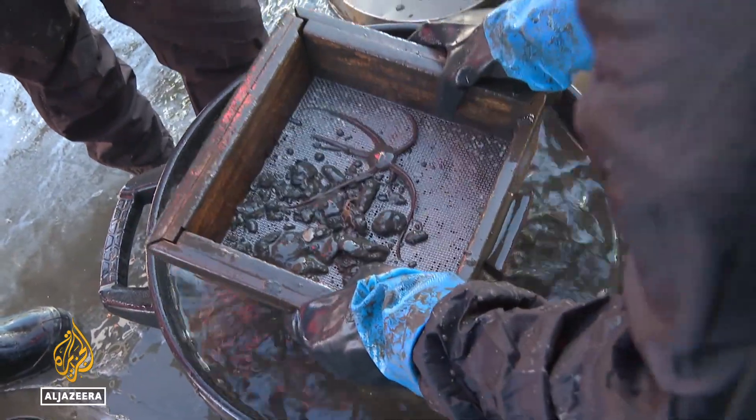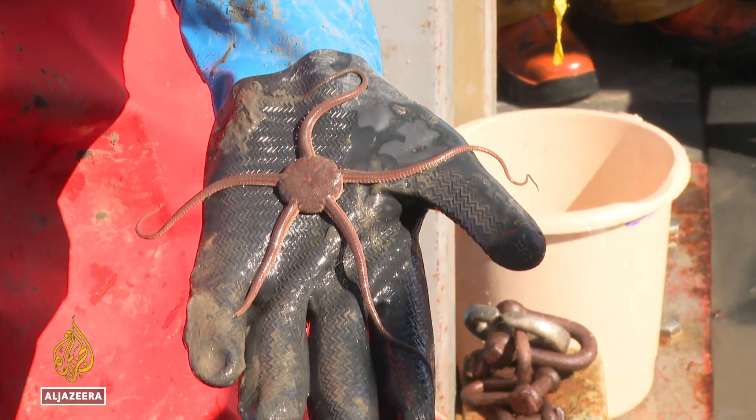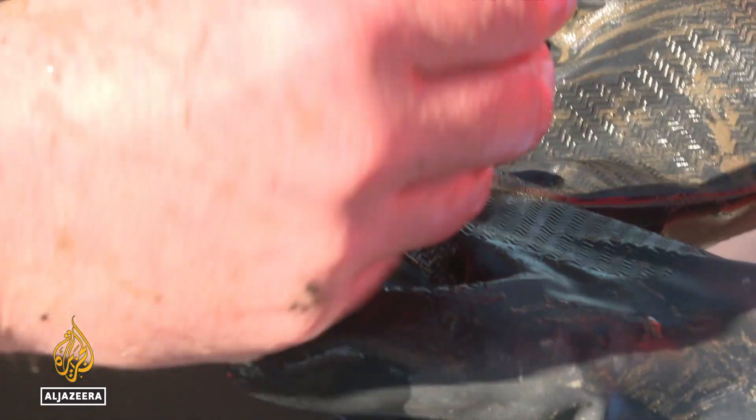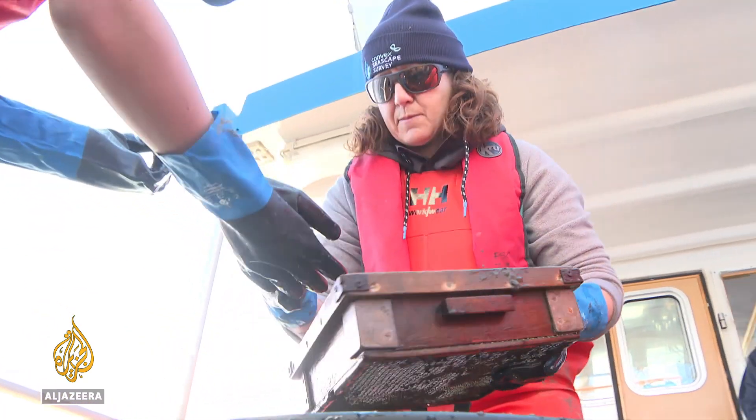90% of the sea's biodiversity lives in this sediment, creatures like the brittle starfish and the spoon worm. In their burrowing and building, some will remove carbon, others will release it.